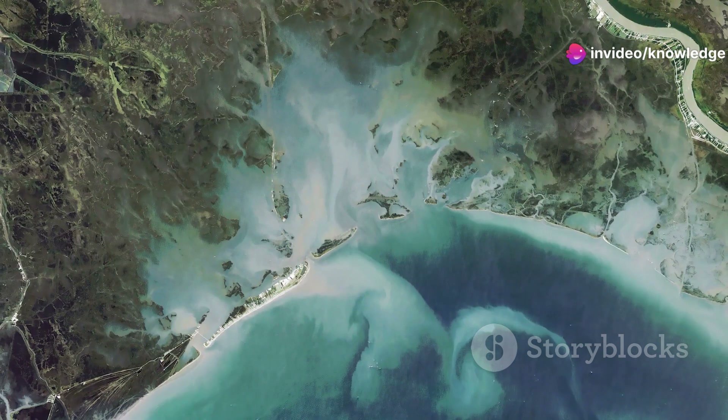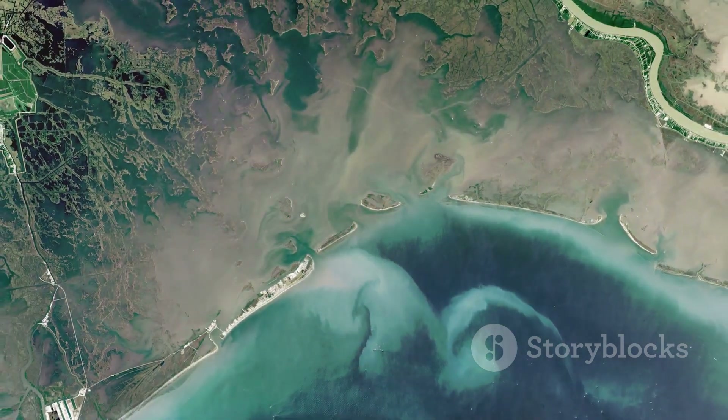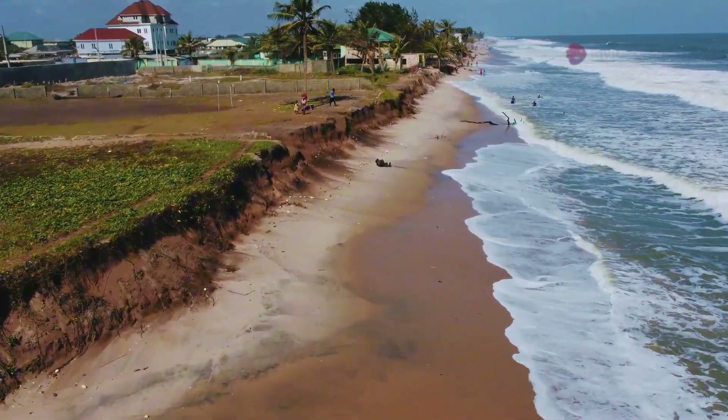Imagine a world where continents, seemingly permanent fixtures on our planet, slowly sink beneath the waves. It's a scenario that feels almost impossible to fathom, yet it's a reality we might be facing.